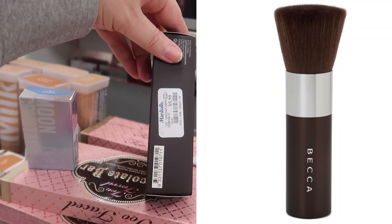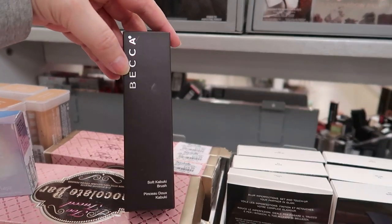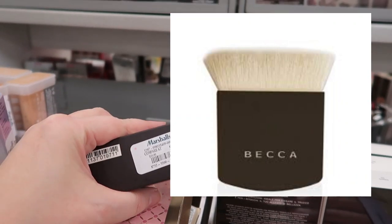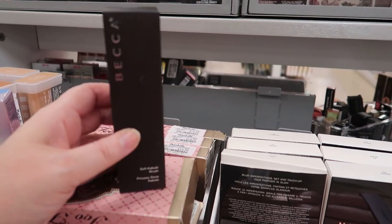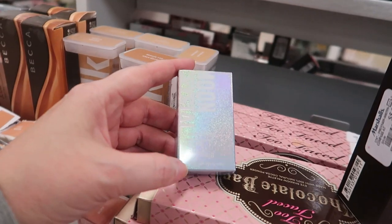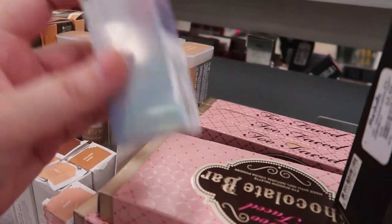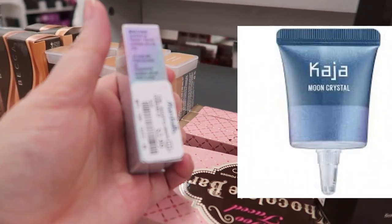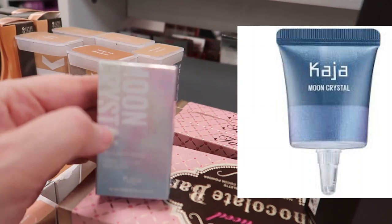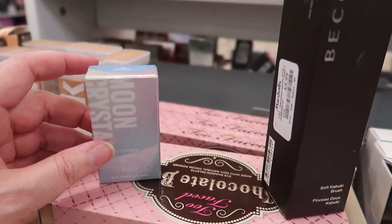This is new — the Becca Soft Kabuki Brush for $5.99. It seems like a really nice quality brush. We found some bigger Becca brushes about a year ago but this is new. Also new by Kaja: the Moon Crystal, a sparkling eye pigment I've never seen before. It's going for $2.99 — looks like the shade might be blue, possibly Dark Matter. I'm still not finding those cute little Kaja Bento Boxes but I'll keep hunting.